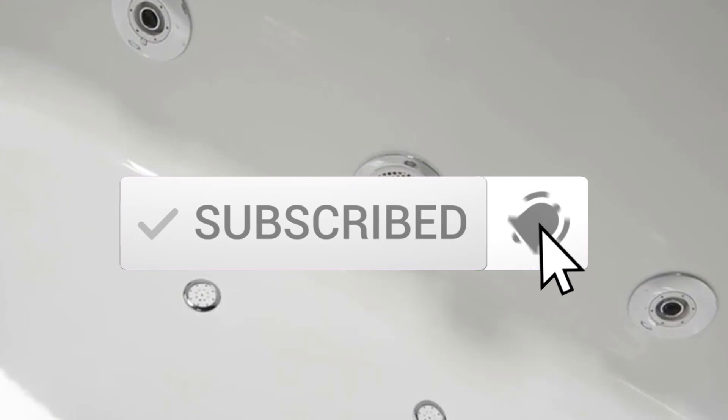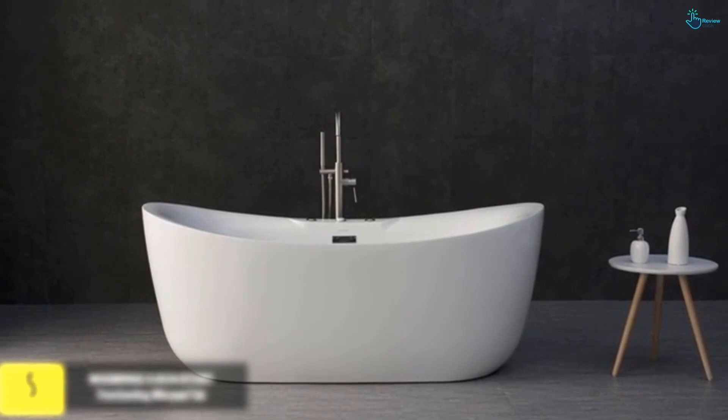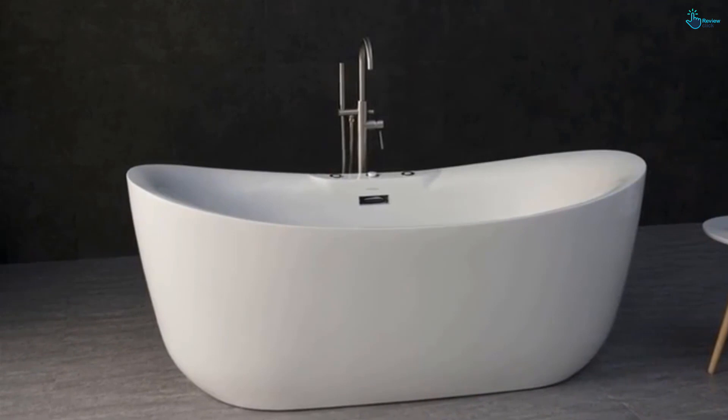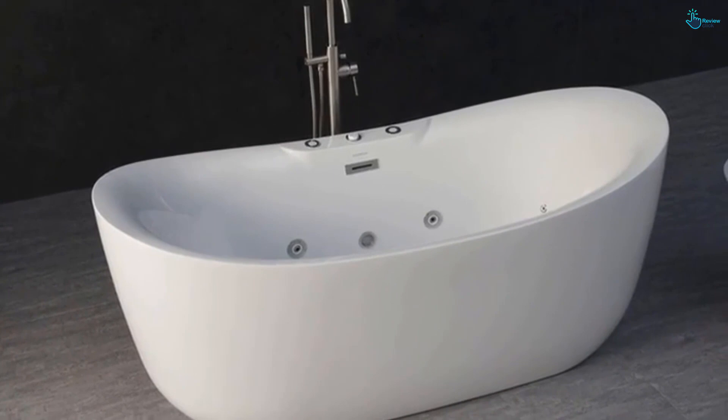Starting at number 5, we have the Woodbridge B0034 BTS-1611 freestanding whirlpool tub. It is recognized as one of the leading whirlpool tubs, standing ahead of the crowd in terms of functionality and styling. The perfect combination of water and air delivers a comfortable and powerful hydro massage. It boasts an ergonomic design that conforms to the shape of the body, conferring ultimate comfort.